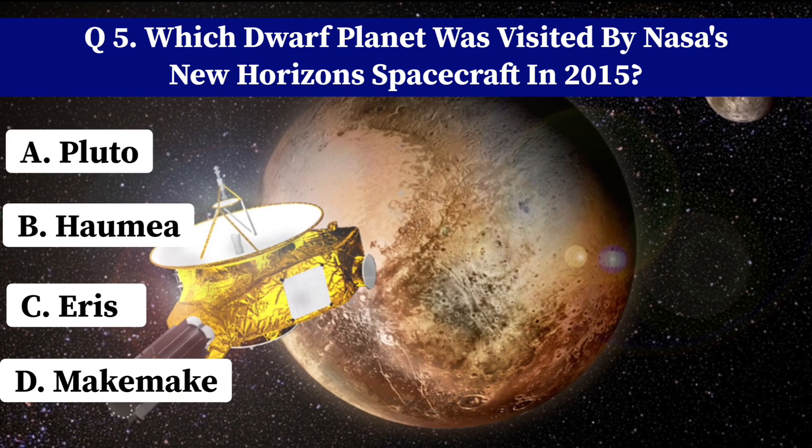What is the process by which a star exhausts its nuclear fuel and expels outer layers, creating a colorful shell of gas? A. Nova. B. Nebula. C. Supernova. D. Planetary nebula. Correct answer: D. Planetary nebula.